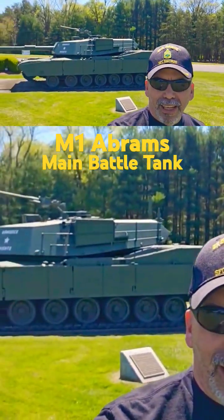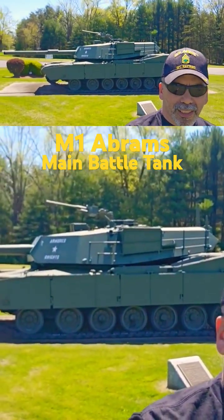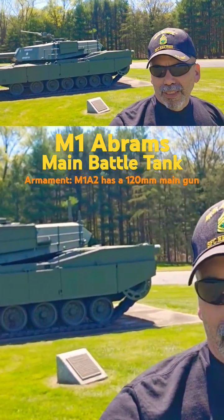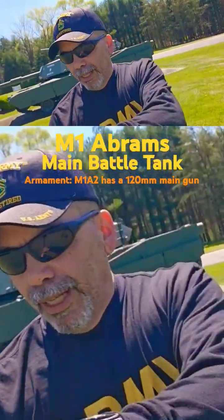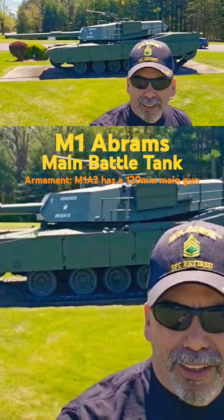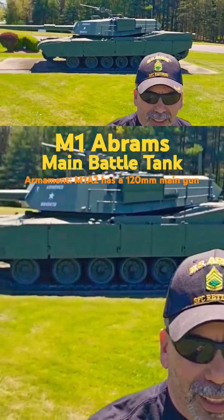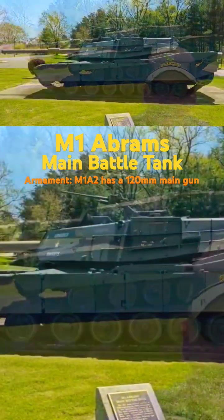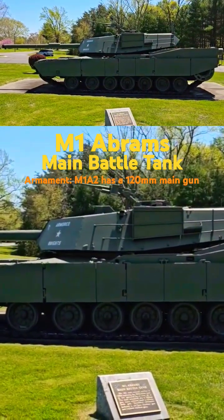So this right here is the M1 Abrams. When I went to West Berlin we had those over there, which I'll show you in a minute. And in about a year, year and a half we got these in — the M1 Abrams. I am not a tanker, so I'm not an expert. M1 Abrams main battle tank.